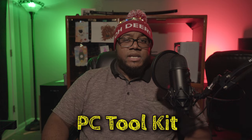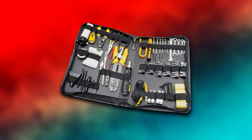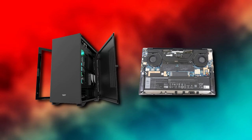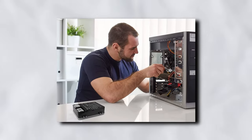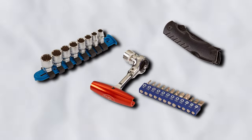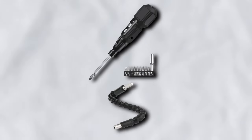Number 1: A PC Toolkit. Whether you get an iFixit or some random set on Amazon, this is a gift that keeps on giving, as at some point you're going to have to open up your rig or laptop to either clean or swap out a part or two. A decent number of enthusiasts might already have one, but if small pieces like to disappear over time, this will certainly be a welcomed addition. Bonus if you can get an electric screwdriver with a flexible extension.